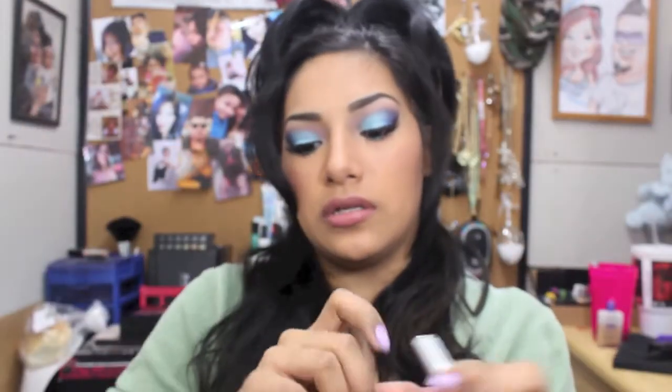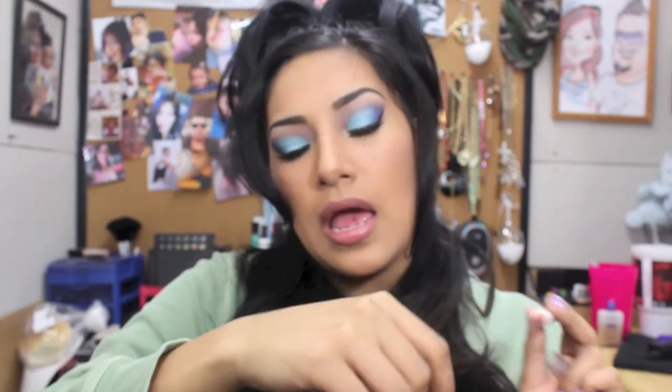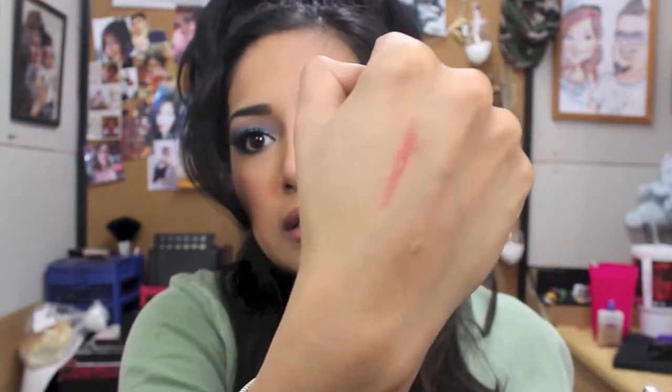And after that, I applied this Hard Candy lipstick — it's in a gloss. Let me just swatch it on this hand. Super pretty. What I like about it is that it just glides on. Super pretty.